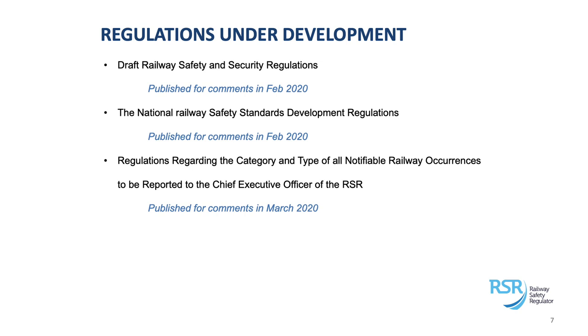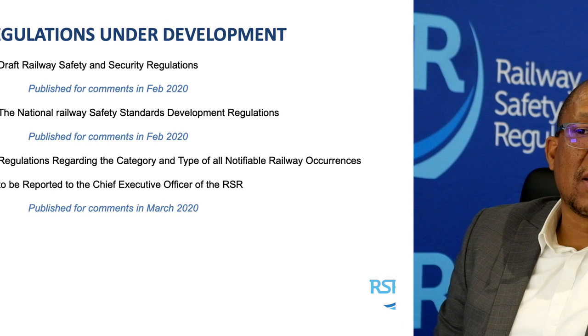In some instances the industry may raise issues or things we might have overlooked in developing those regulations, and together with the Department of Transport we address those issues. There is also a process we go through to ensure a rigorous approach in developing regulations — the Social Economic Impact Assessment System, done under the Department of Planning, Monitoring and Evaluation. So these regulations, before they get promulgated, have to go through those various processes.